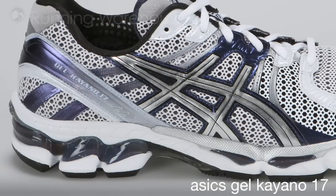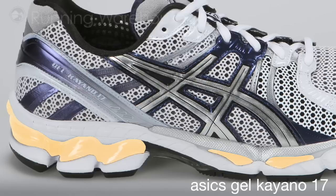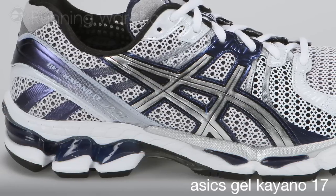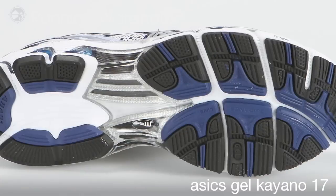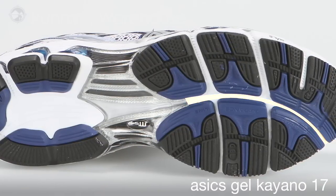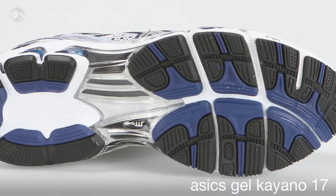ASICS continues with the use of a gel cushioning system in the heel and forefoot, which is a silicone-based gel that attenuates shock during impact. The Kayano 17 features a full-length guidance line in the midsole that allows for an efficient transition through the gait cycle.